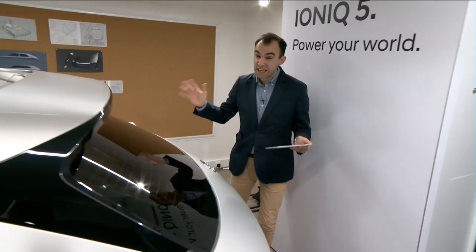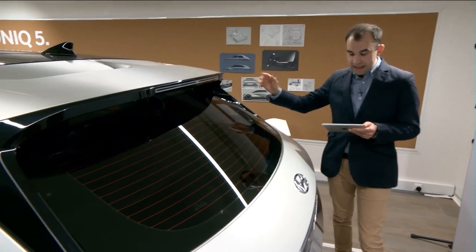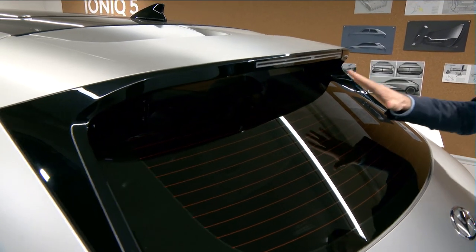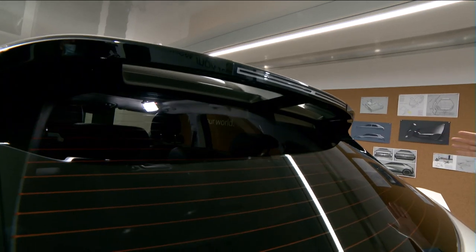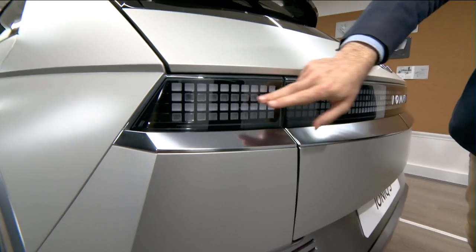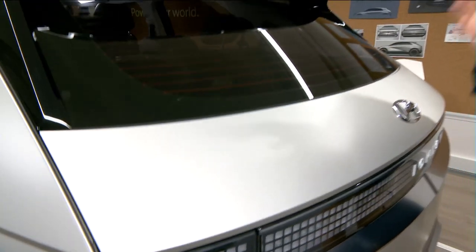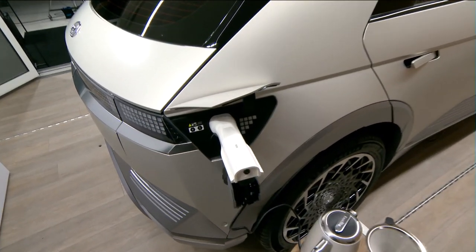At the rear the sporting cues really do continue. That C-pillar slopes inwards at an angle, adding to the IONIQ 5's sporting sensibilities. You might also notice what isn't here — there is no rear wiper at all; instead the spoiler has been designed to deflect rainwater away, and it also means rear visibility is excellent. The cutting-edge parametric LED lights at the front are repeated at the back, a design theme you'll see inside and out of this car, emphasising Project 45's digital modernity. The charging port is around this side — flush fitting and neatly hidden so it doesn't interrupt the overall look and lines of the car.